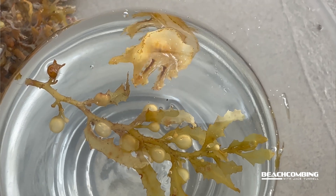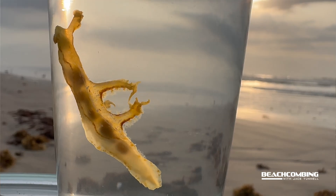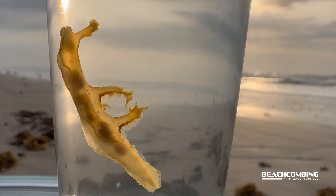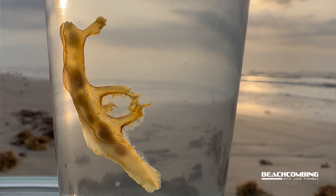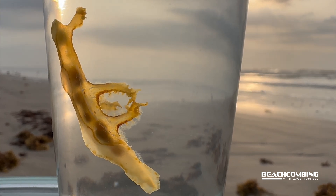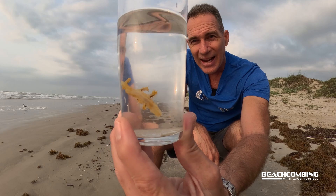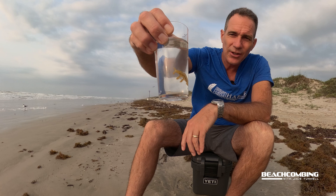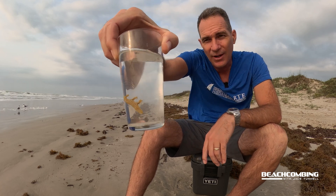One crazy thing is that while this one's kind of small to eat, in some cultures around the world they actually eat these things. With how slimy they are when picking them up, I'm not going to be one to try it. Just a really neat animal — we'll talk to you next time on Beachcombing.